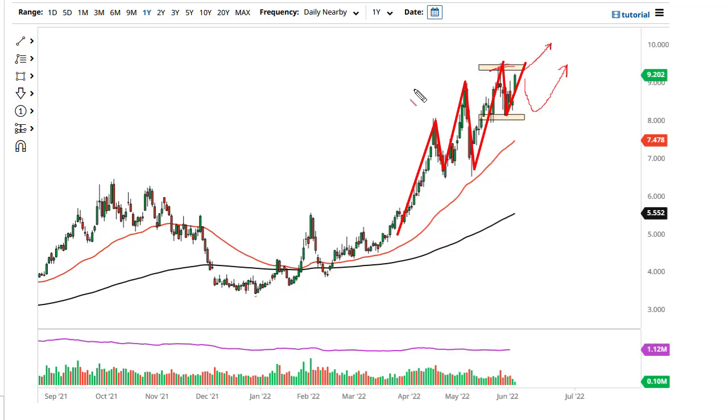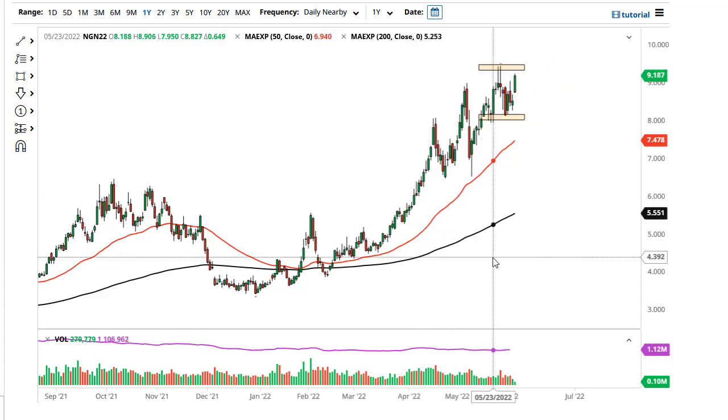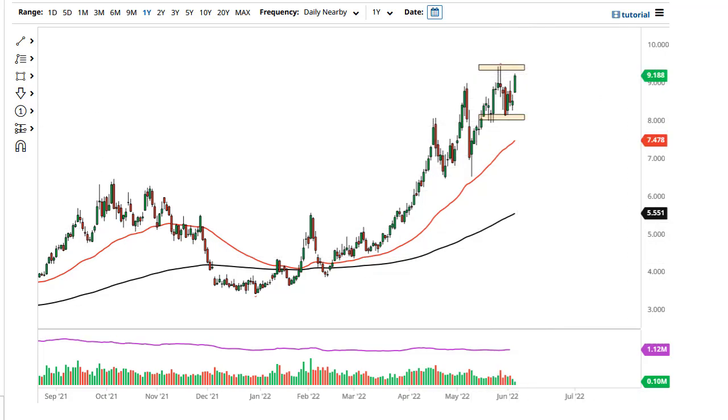As soon as the Europeans admit that they cannot afford to import gas from the United States for any significant amount of time, this will end — they will acquiesce to Russia and prices will collapse. Now, having said that, we don't know when that is, so that's just something you need to keep your eyes open to. In the meantime, short-term pullbacks should be buying opportunities.